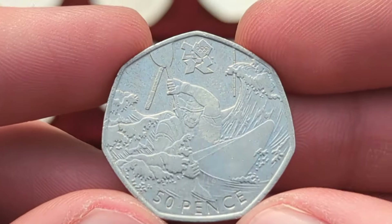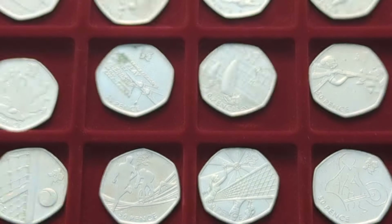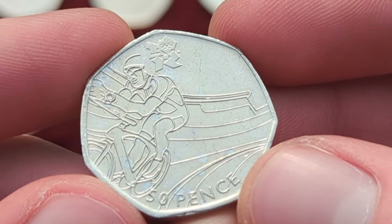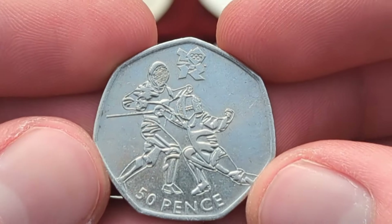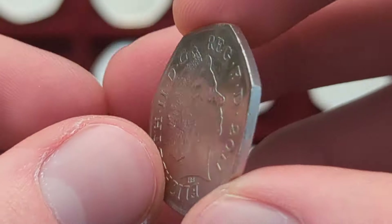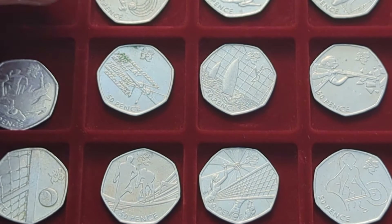We then have Olympic boxing with two boxing gloves — very nice design in the ring. We then have one of my favourites: Olympic canoeing, a very nice design. We then have another good design, Olympic cycling — very cool. We then have Olympic fencing, again a very action-filled and good design, a very nice coin.